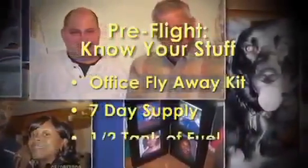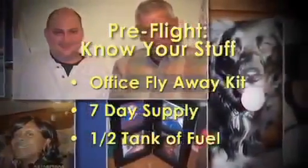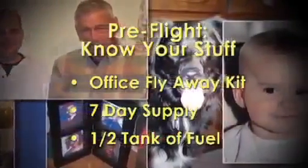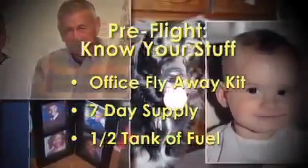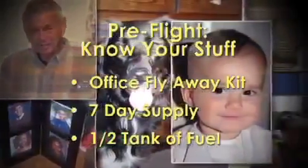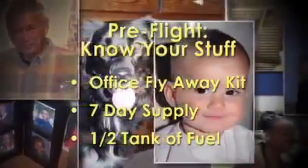Your car should have a minimum of a half tank of fuel at all times. Maintain it with oil changes, proper tire inflation, and topped-off wiper fluid. A portable emergency kit should include blankets, toys and games for kids, and plenty of bottled water and snacks.